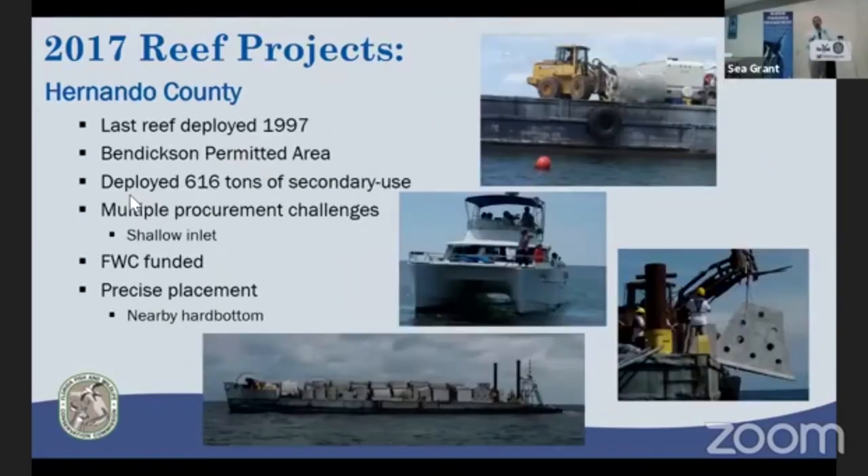I wanted to conclude Gulf Coast coverage with Hernando County — you'll hear more from Chuck Morton on this project — but it had been over 20 years since Hernando had a deployment, making it a real achievement for the county and the Big Bend area. This was 616 tons of good-quality secondary-use material and a few modules. Of all the deployments we've been on, this was the first time there was cheering and literally clapping from the first piece of concrete to the last one — a great positive thing for the local community.